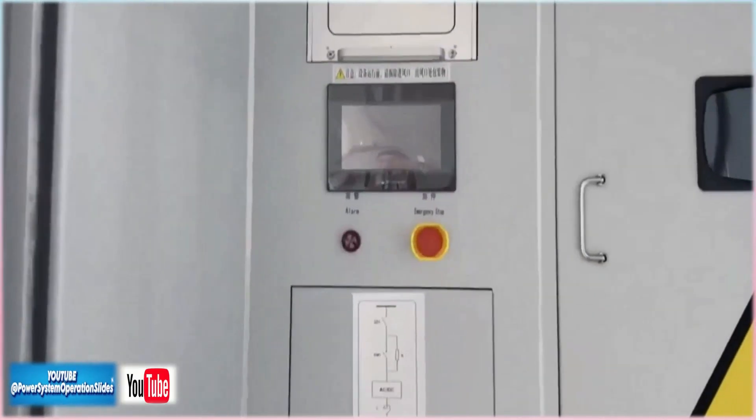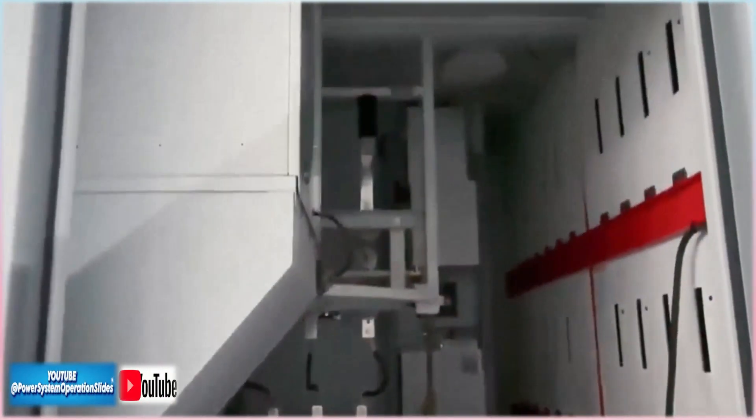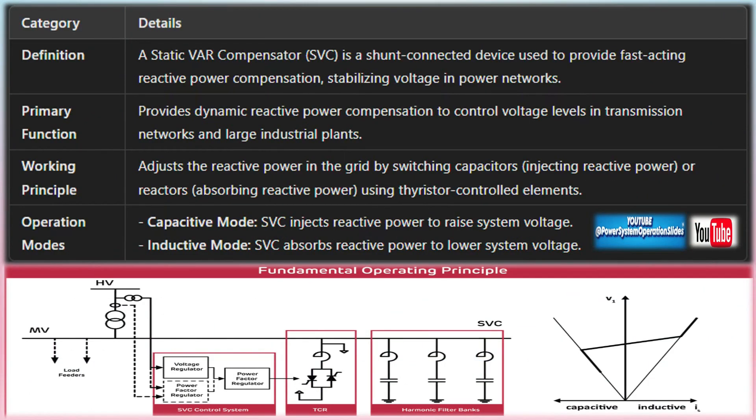In modern power systems, maintaining voltage stability and ensuring efficient power transmission are critical challenges. Static VAR compensators (SVC) are essential solutions designed to provide dynamic reactive power compensation, improving voltage stability and power factor. By quickly adjusting reactive power, SVCs help minimize voltage fluctuations and enhance overall grid reliability.